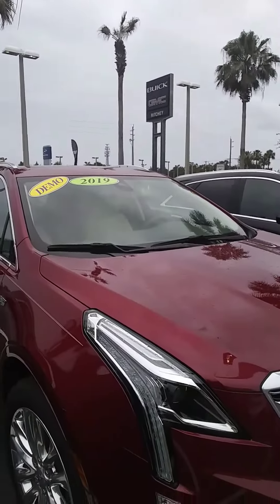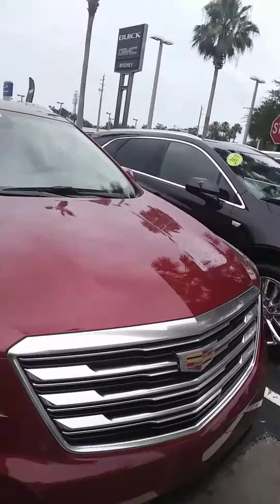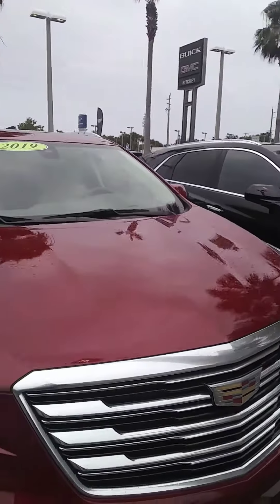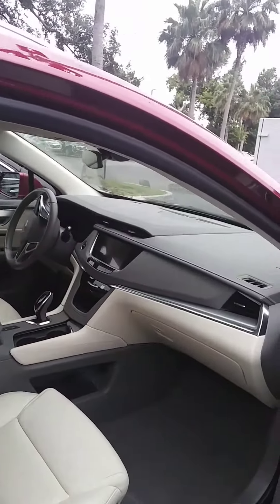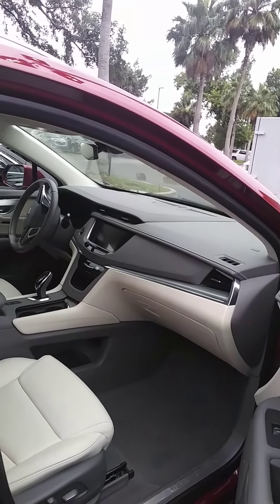This is a 2019 demo, meaning it was used as a service loaner. You do get some money per mile off the sticker, and as a 2019 you're going to get a deep discount. This has the red obsession tint coat, a nice tan interior, with the all-new designed interior — really simple, clean, elegant design.